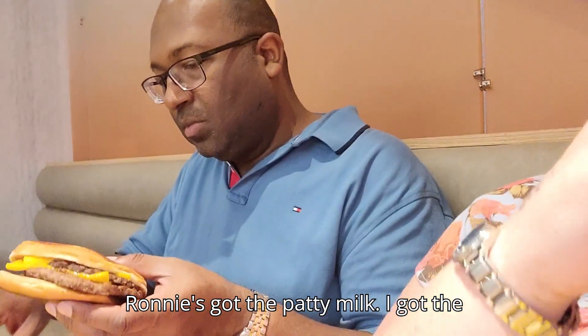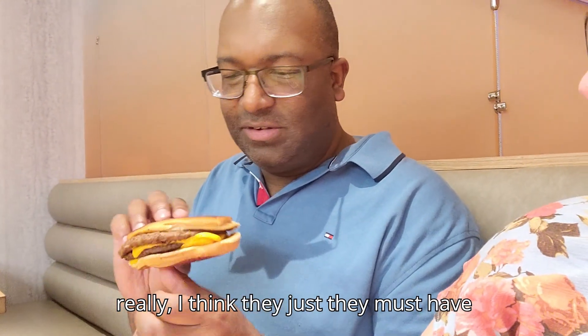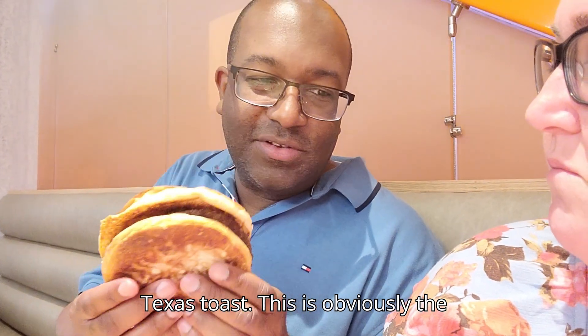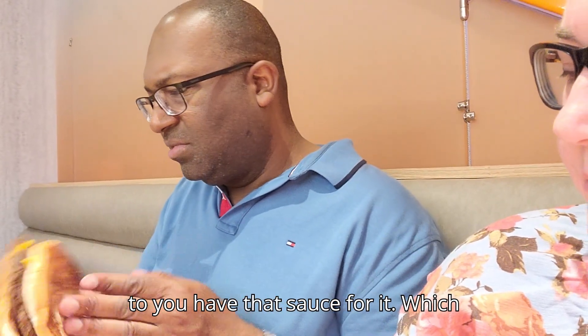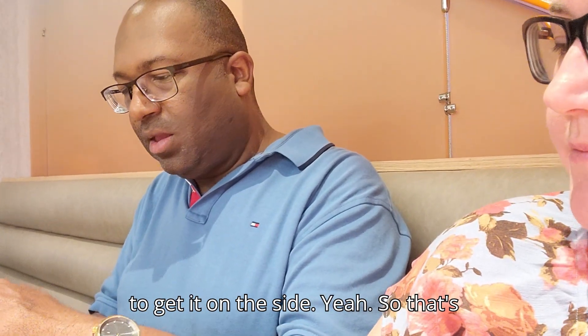Ronnie's got the patty melt. It's supposed to come on Texas Toast but they must have ran out. It's on regular bread instead — it looks like two ends of like a bun. And it's supposed to come with a sauce, but you decided to get it on the side. Had you got it the way it was supposed to be made, you probably would enjoy it more. They just didn't give me the right one — it's supposed to be on Texas Toast.